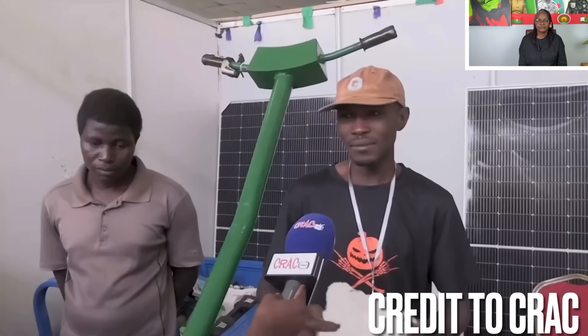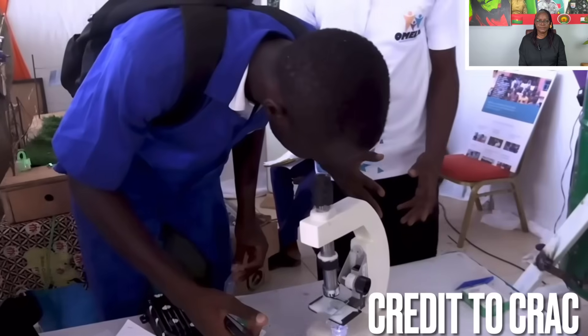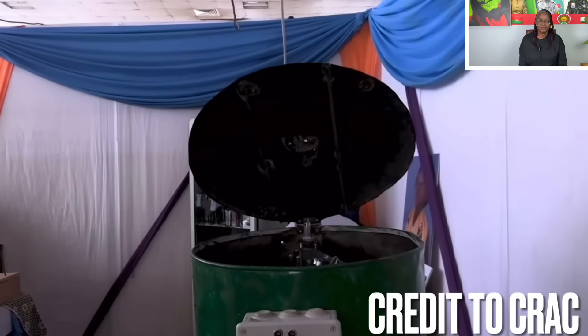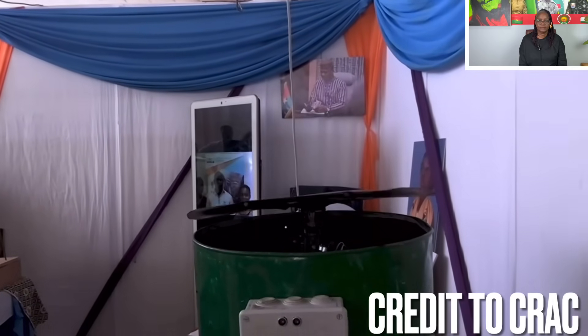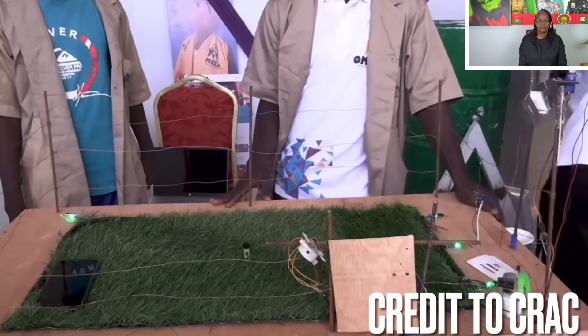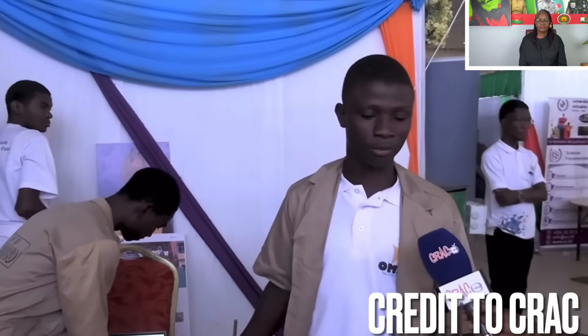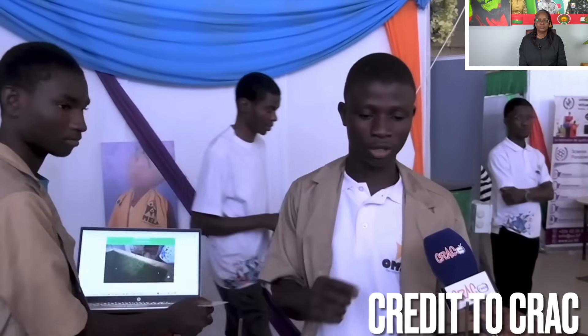In this 15th edition, young talents are present with handmade inventions — the fruit of their creativity and passion — aiming to support Burkinabè entrepreneurs with local and sustainable solutions. We have a protective grill that makes a sound: it's an anti-intrusion grill. Anything that comes into contact with the grill emits a sound to help you locate the intruder. A camera behind it lets you monitor everything, so the person watching knows something is trying to enter their area.